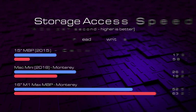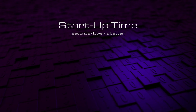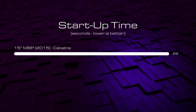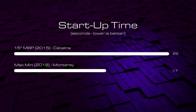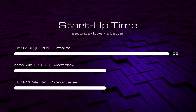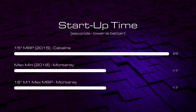Let's see how the results pan out. First up we're going to see how long it takes these systems from cold to get to the login screen. The 2015 MacBook Pro takes 29 seconds — an eternity when all you want to do is code. The Mac Mini gets there in a much more respectable 17 seconds and the M1 Max crosses the line at exactly the same time, which I found a little disappointing. But most of the time we're going to be waking this thing from sleep, which takes as long as it takes to open the lid, so I wouldn't worry too much.